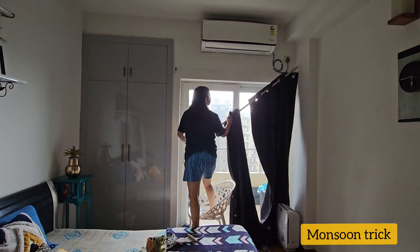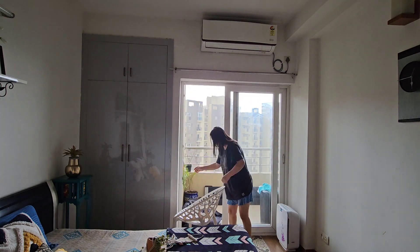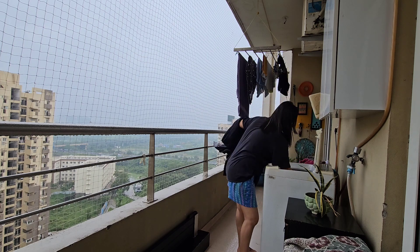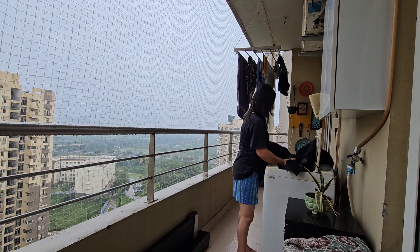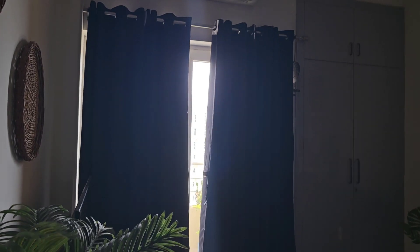I have a monsoon trick for you. My black-out curtains were taken from the room and they were so wrinkled. I was like, they also need to be fixed. The machine wash was already done, so I put them on the rod and put it on the fan properly. To be very honest, I don't have enough space inside to spread them out. So I used this trick and it helped me a lot, and it will definitely help you too.